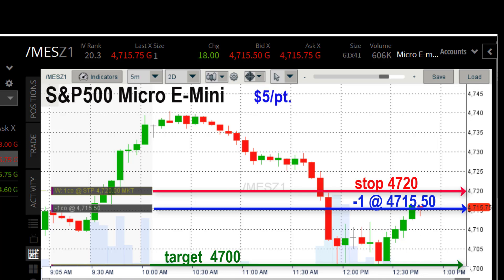I'm short one contract at 47.15.5. I have my stop up at 47.20 — that's four and a half points up at $5.00 a point, so four and a half times five is $22.50. That's my worst-case scenario. My target is down at 4,700. Those green circles show I went up to 47.16 and a quarter — that's about three quarters of a point, which would be $3.75. That's my maximum drawdown so far, meaning the worst position I've been in since I placed the trade. My stop is $22.50 up, but I've only actually been down just a little less than four bucks, so that's essentially no drawdown at all.